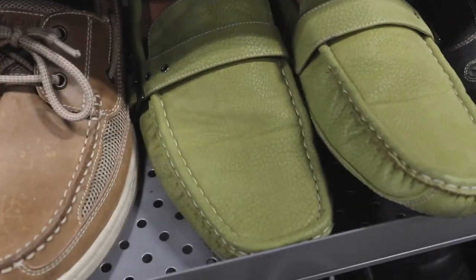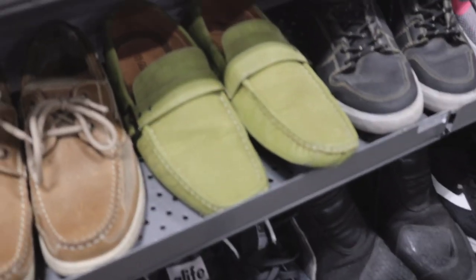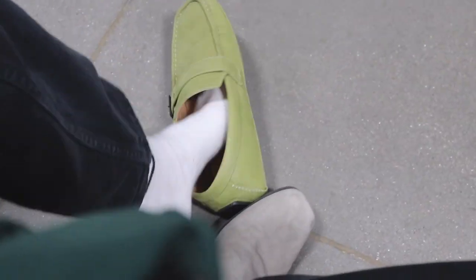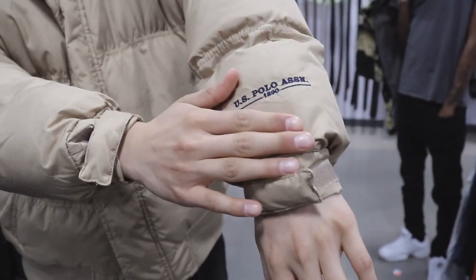I'm really contemplating getting these. Yes or no? Yes. I gotta try it. I'm feeling it but it's a little too big though. The raffle is on the zip. Look at the arm — embroidery.